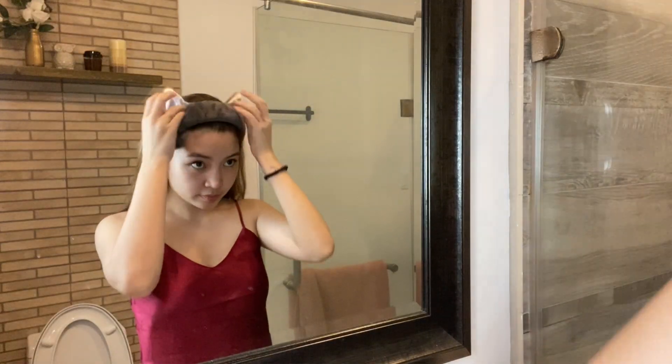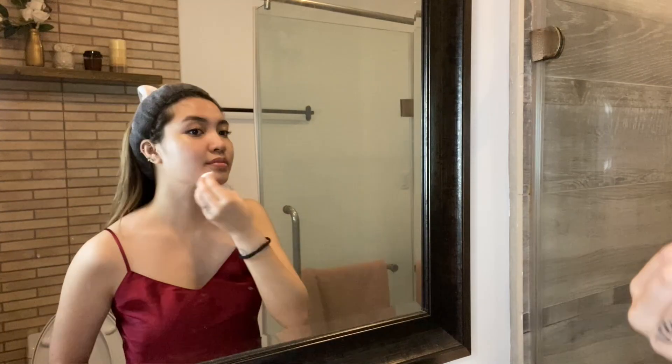Let's start first with skincare. These are products that work for me — some might not work for others, but that's what skincare is all about. It's very personal and it's about experimenting with what works best for your skin. This Garnier Micellar Water is what I use every night when I have makeup, to cleanse my face and remove makeup. I usually do this before face wash.